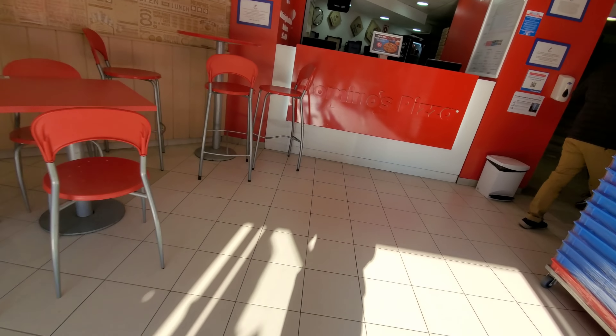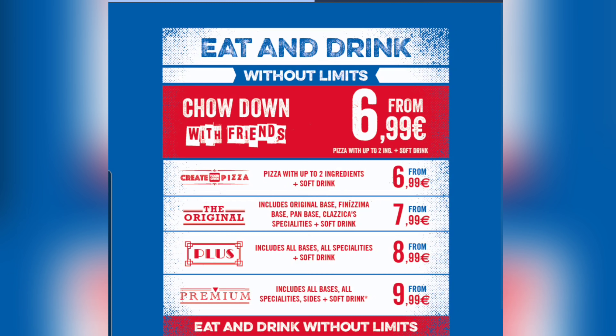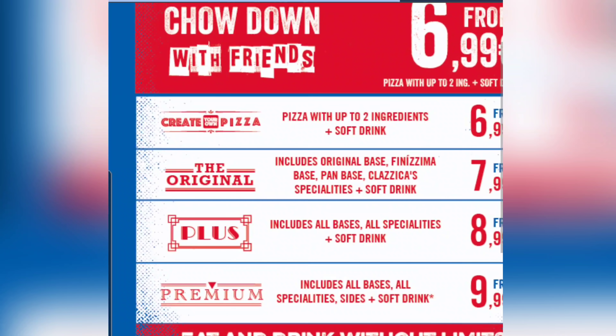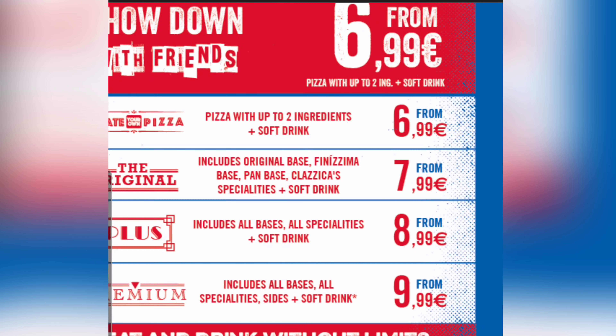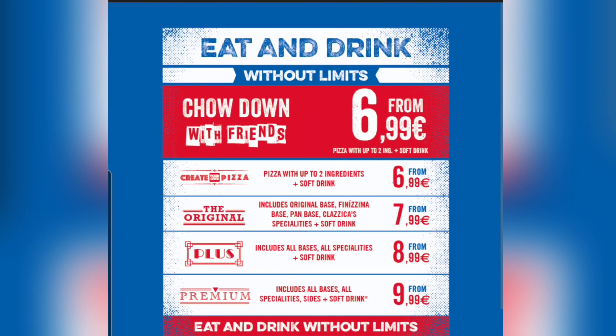The goal is simple. We need to get the cheapest thing on the menu, just like we did at Little Caesars. It looks like their menu is online, so we're going to go to their online menu. Pizza with up to two ingredients and a soft drink for 7 euros — that looks like the cheapest thing, so let's do that.